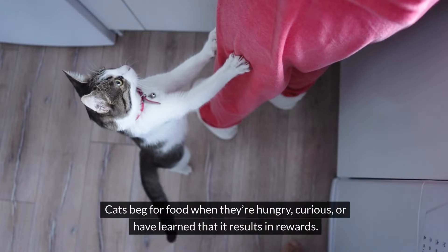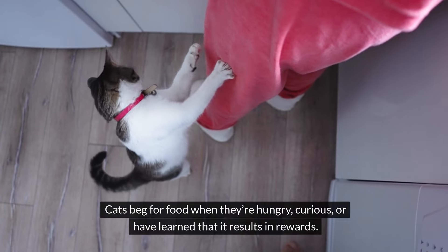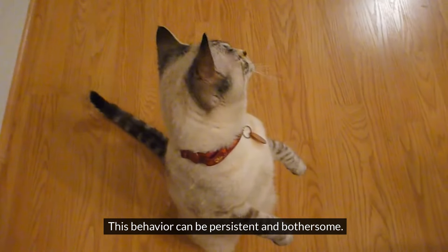#6: Begging for Food. Cats beg for food when they're hungry, curious, or have learned that it results in rewards. This behavior can be persistent and bothersome.